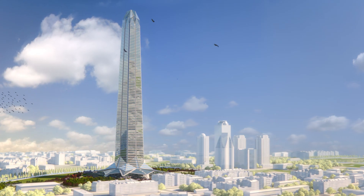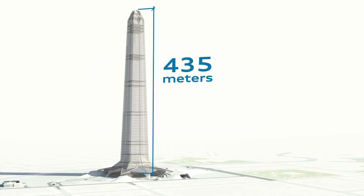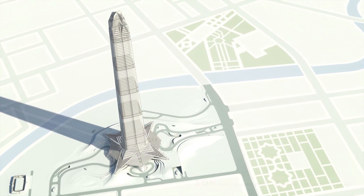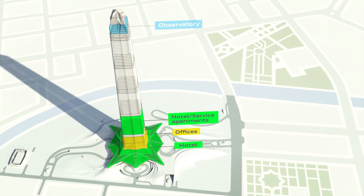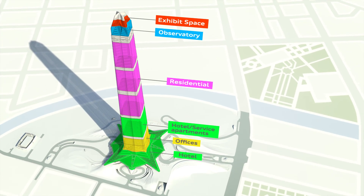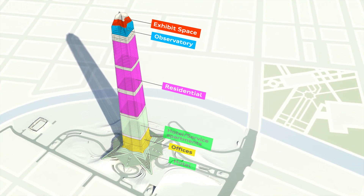The Ahmad Tower project will consist of a 435-metre-high building with 102 levels above ground and an underground level for parking. The tower will accommodate offices, hotel, service apartments, an observatory and exhibit space, as well as residential levels and services, for a total built-up area of approximately 260,000 square meters.